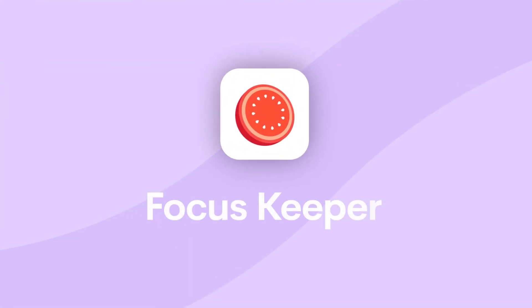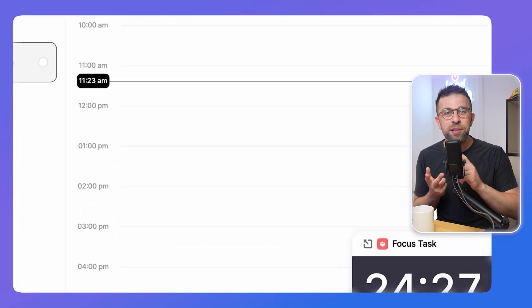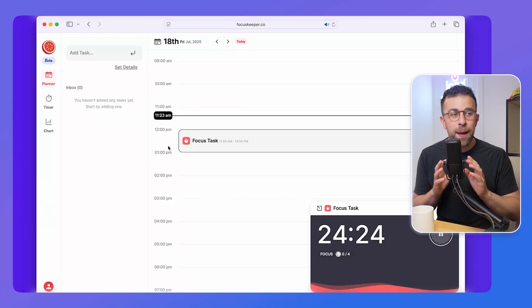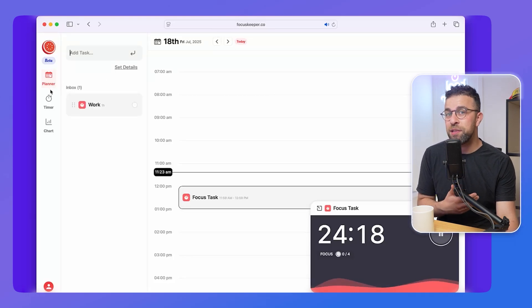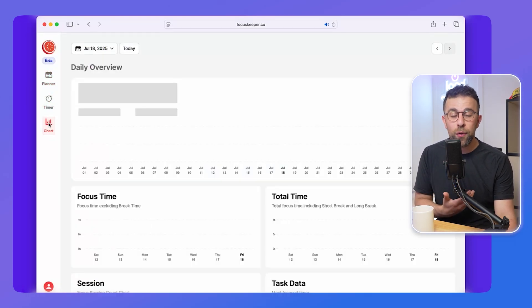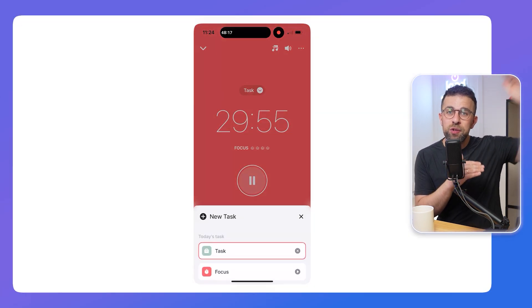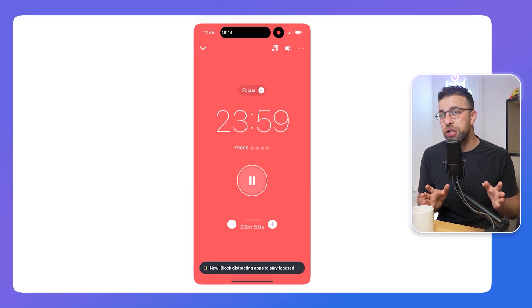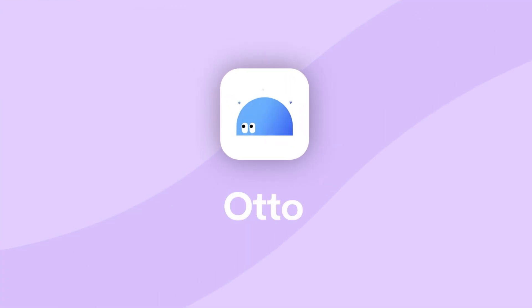My first recommendation is Focus Keeper. I found this to be probably the ultimate all-rounder. It's available on iOS and Android and also has a web version. The app is very broad, allowing you to start a timer with loads of customizations and flexibility. You can set up recurring tasks, see your calendar, and use a visual timer on the web that fills up as you use it — great for those with ADHD or neurodivergence to help see progress over time.